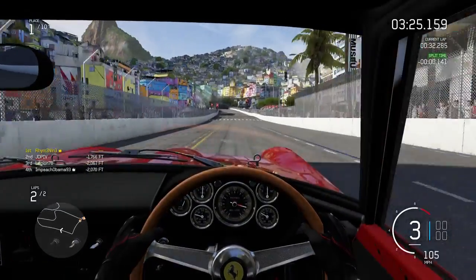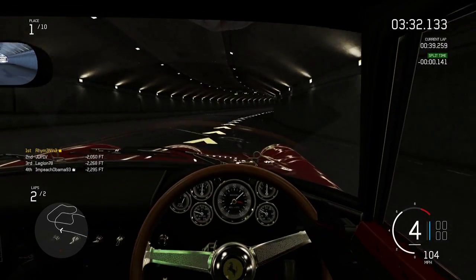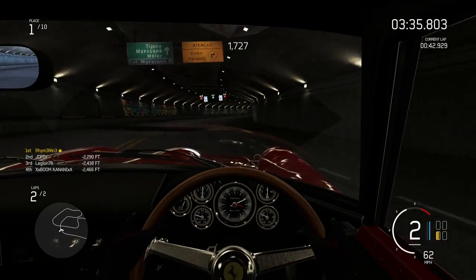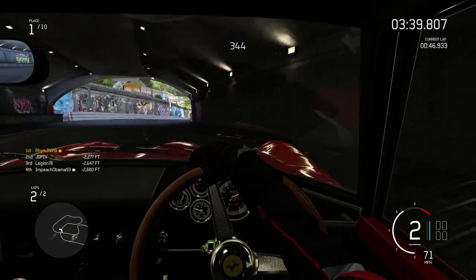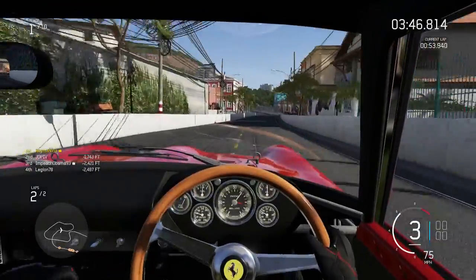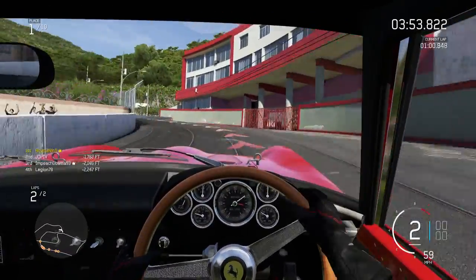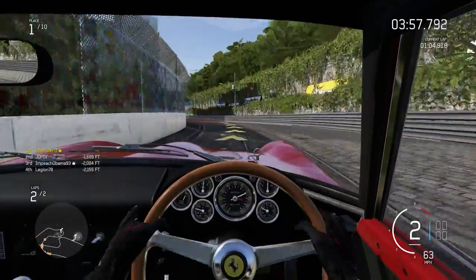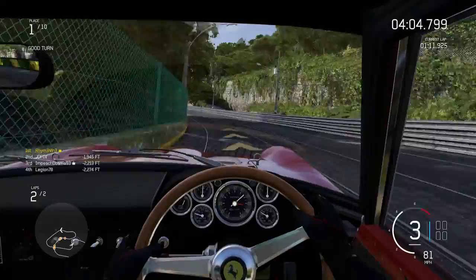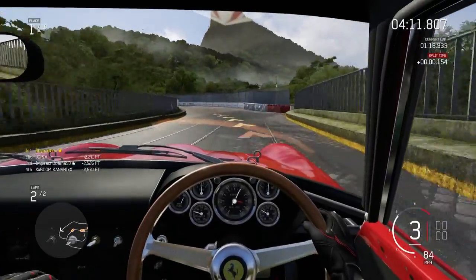And number five — the Koenigsegg Agera One to One. It's the first mega car and it will be the end of the Ageras. They wanted to end it with a bang, and I would have chosen the Agera with its mind-boggling power — it has up to one thousand eight hundred horsepower. That's just so amazing.